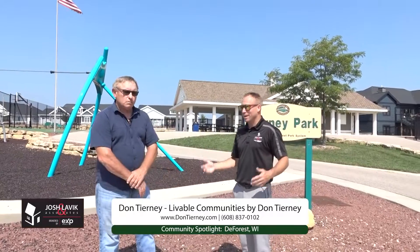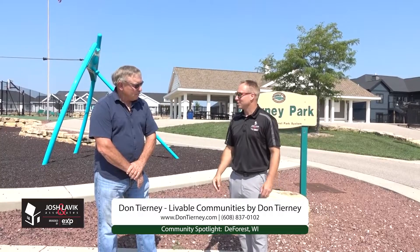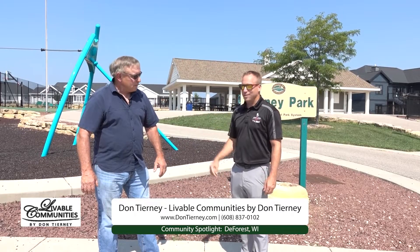Don, I really appreciate you coming on the show and sharing about your community and the incredible footprint you're having here. Again, you're watching our community spotlight series and I'm Josh with Josh Lavick and Associates, here with Don Tierney.